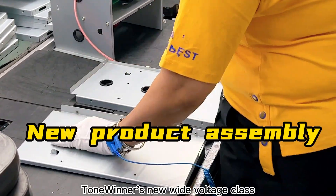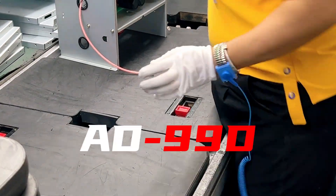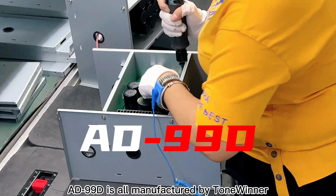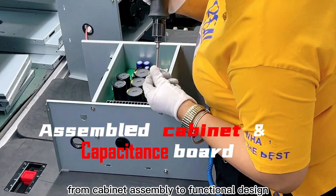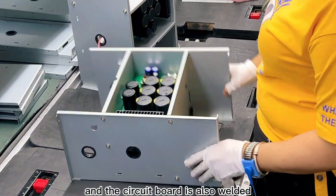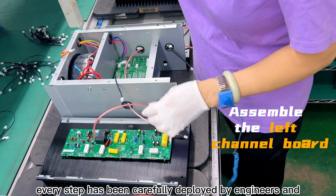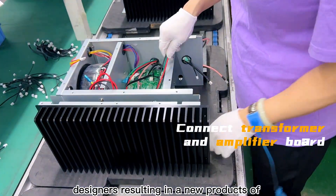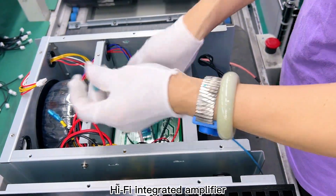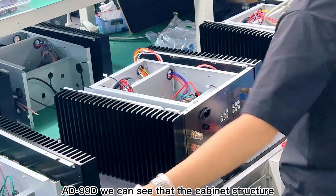Today we will be talking about Tonina's new Wide Voltage Class A Hi-Fi Power Amplifier AD99D. The AD99D is all manufactured by Tonia, from cabinet assembly to functional design, and the circuit board is also welded and installed by ourselves. Every step has been carefully deployed by engineers and designers, resulting in a new product: the Hi-Fi Integrated Amplifier AD99D.